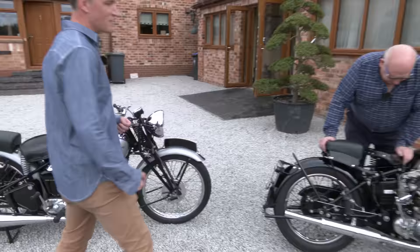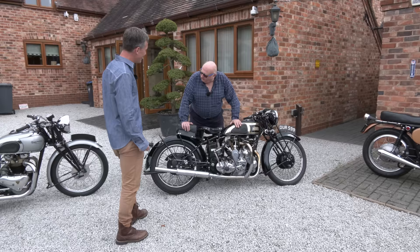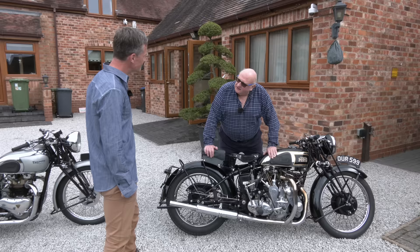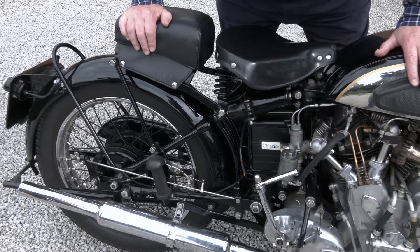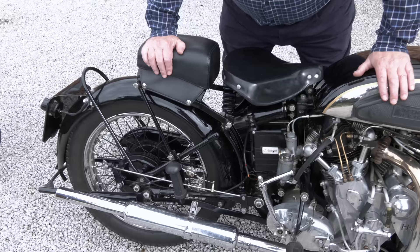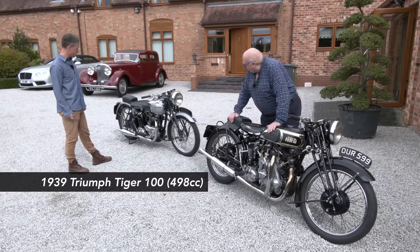Arthur had promised on the last video that John could come back one day and ride the Vincent Rapide, and that has stuck in mind for all the right reasons. The key difference between this bike and the Triumph Tiger is that this has rear suspension — the traditional Vincent-inspired cantilever system, adopted very early on and later copied by the Japanese — so it will ride well. In return, John will take out the Triumph Tiger 100 from the museum.